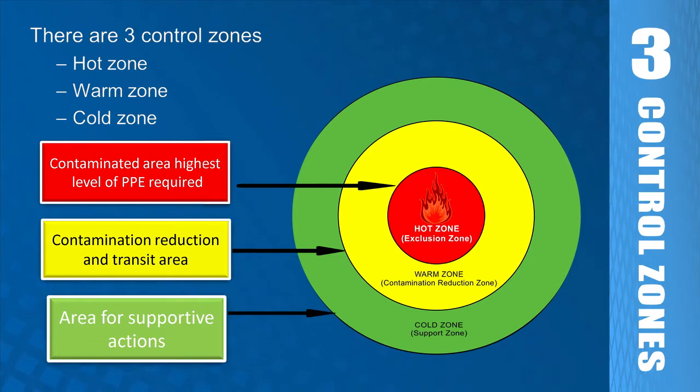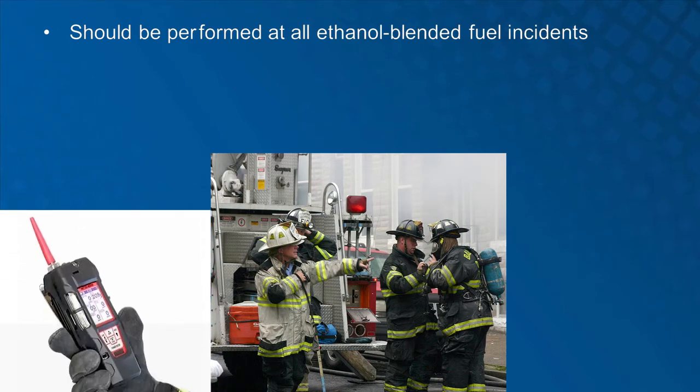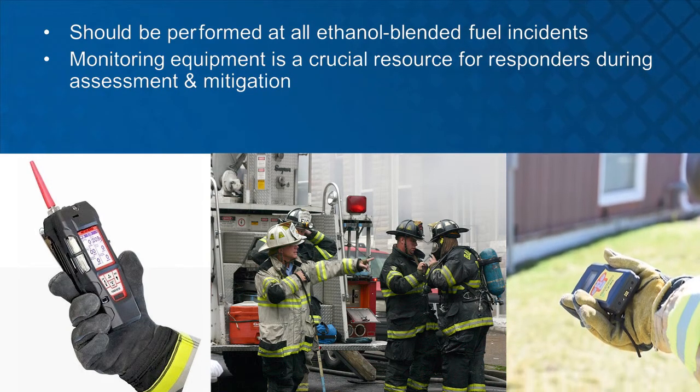Personal protective clothing in the cold zone may be limited to safety equipment and normal working clothes. After the control zones are established, detection and monitoring are used continuously to refine and/or modify the perimeter of the control zones as the incident changes. Detection and identification of hazardous materials using monitoring equipment is normally performed by responders at the technician specialist level. Monitoring equipment is a crucial resource for responders during an ethanol blended fuel incident for assessment and mitigation.